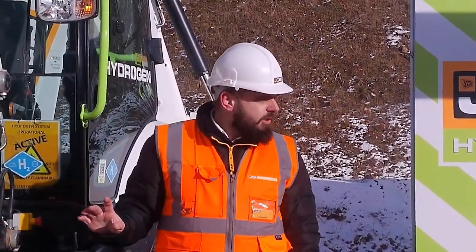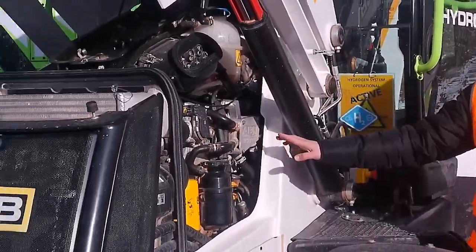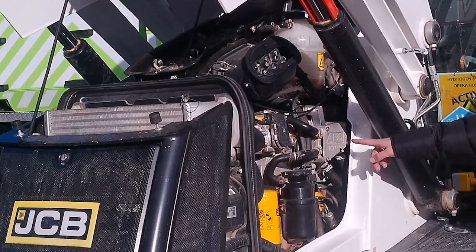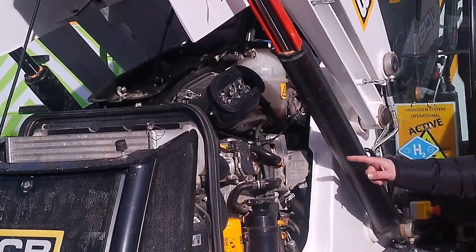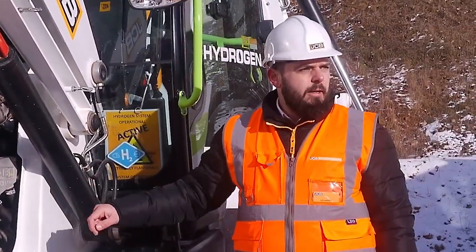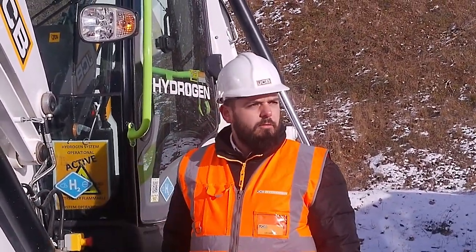It's serviced and supported in exactly the same way. A couple of points to note while we're here on this side of the engine. Number one: ABH2. Such is the belief that this is the right technology for our customers today, our chairman has put his name to it personally. We believe this is the right technology for our customers.